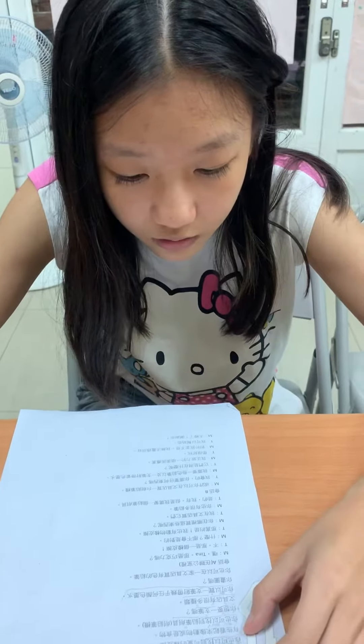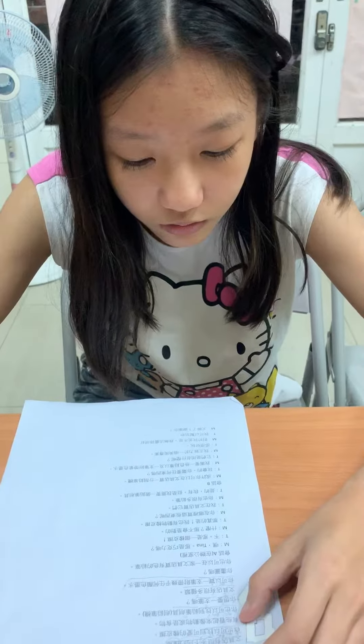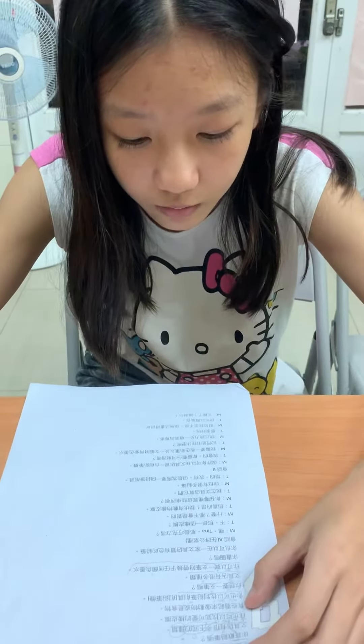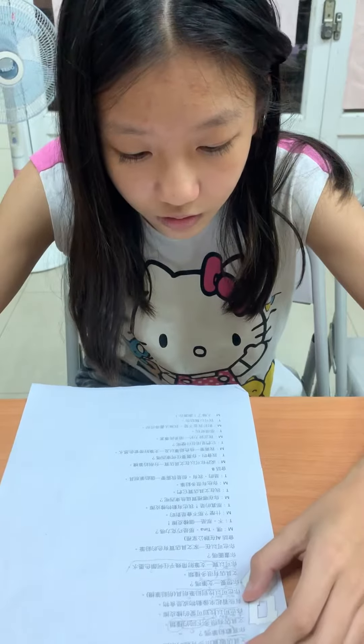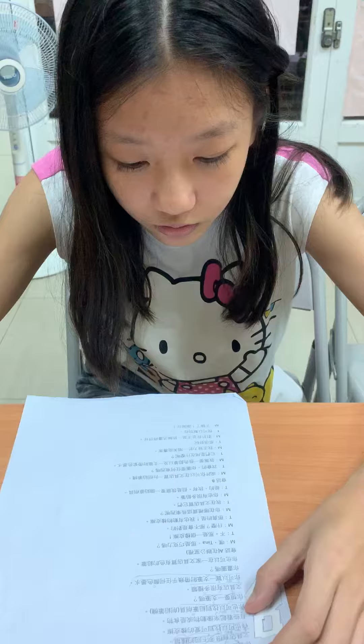You can find cute erasers too. Some look like animals or fruit. You can find pencil sharpeners.